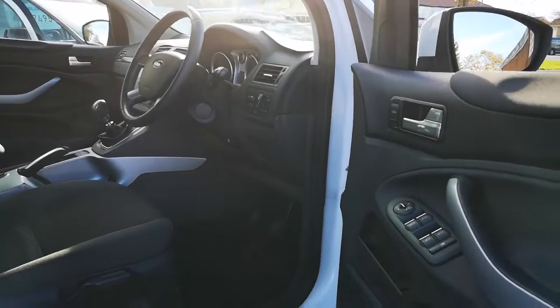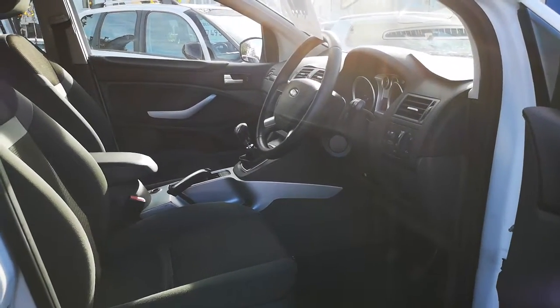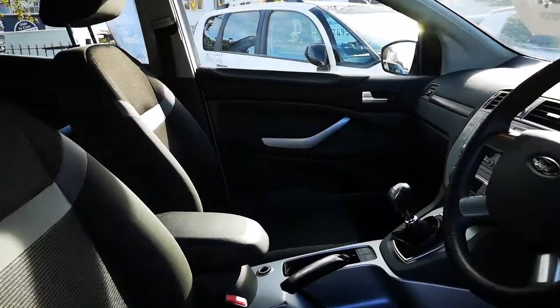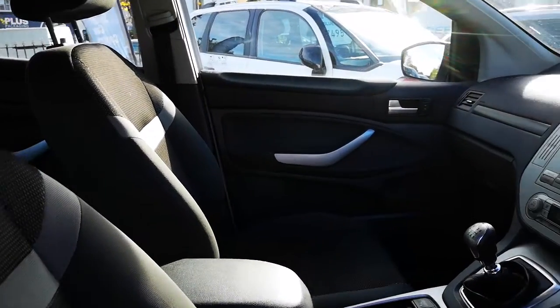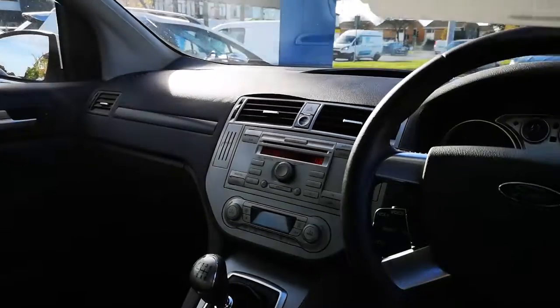On the inside we've got four electric windows, electric mirrors, lovely seating position — really comfortable. The driver's seat is height adjustable. We've got an armrest, it's got reverse parking sensors, and it's a 6 speed. Everything's right where you want it in this car.